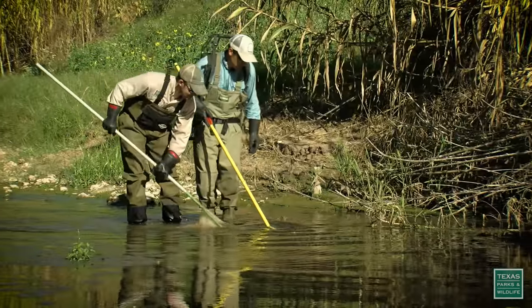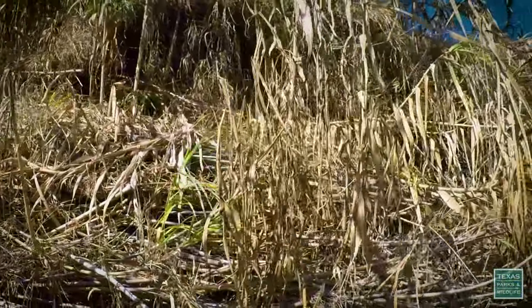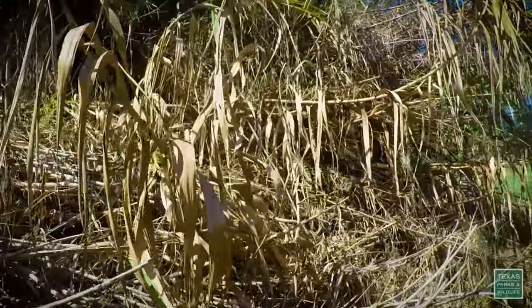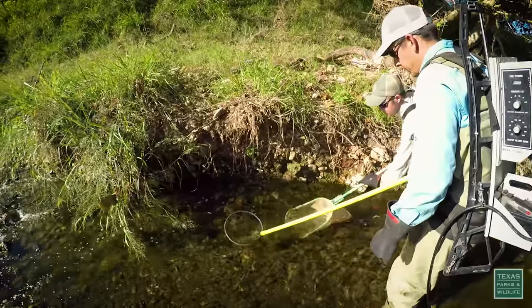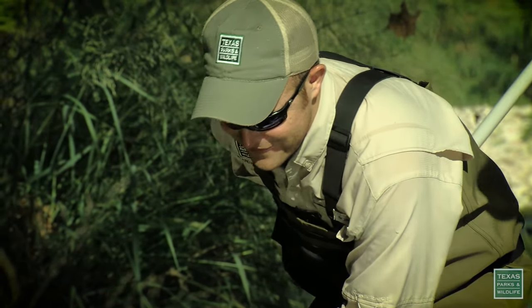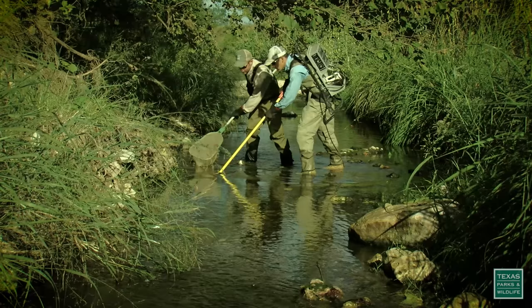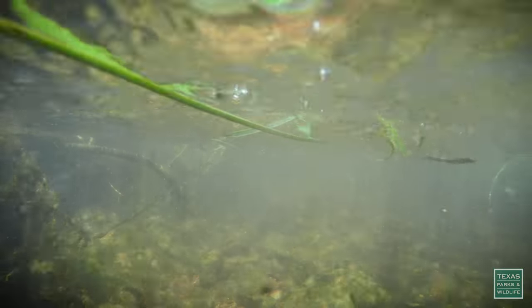Just downstream, aquatic biologists study a section of Barron's Creek that has already been sprayed. They want to see if the aquatic herbicide treatment is having a negative effect on the fish and invertebrate community. Got a red-breast sunfish? We can seine, we can electro fish, and get a general idea about the health of the stream based upon the health of the fish communities and the invertebrate communities that we're sampling.